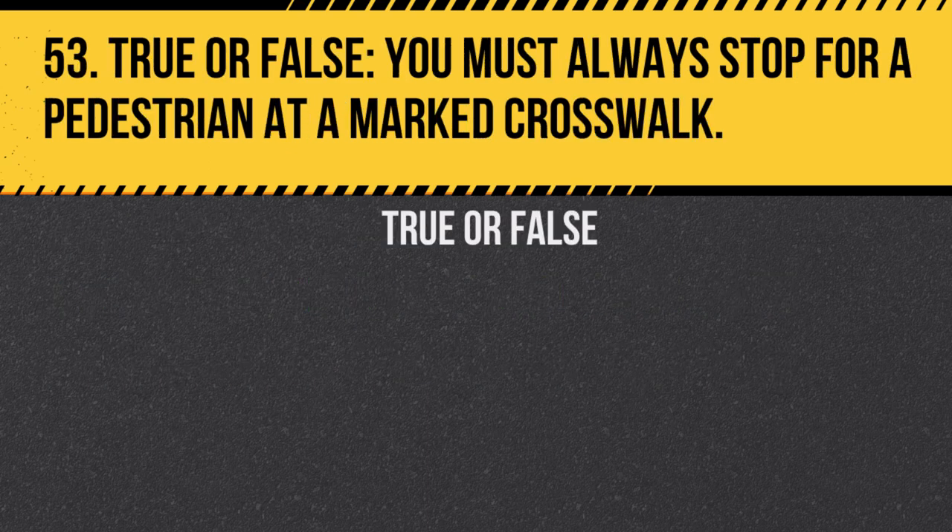Question 53. True or false: You must always stop for a pedestrian at a marked crosswalk. Answer: True. Pedestrians have the right of way at marked crosswalks.